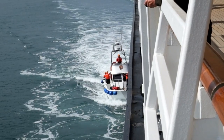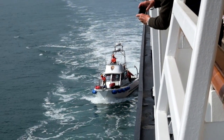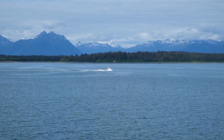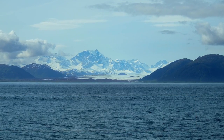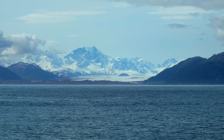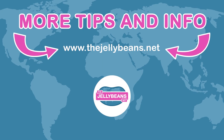As our day in Glacier Bay National Park came to a close and our ship was leaving, the park rangers disembarked and headed back to the nearby park headquarters. About an hour after the park rangers departed, we got our final glimpse of a park glacier when we saw Brady Glacier in the distance. The glacier is part of the Brady Ice Field, which it shares with Reed Glacier and Lampla Glacier.